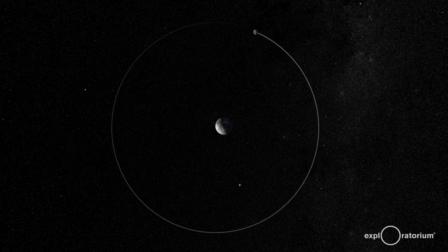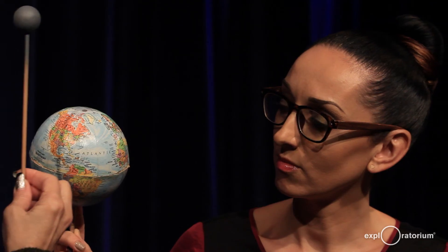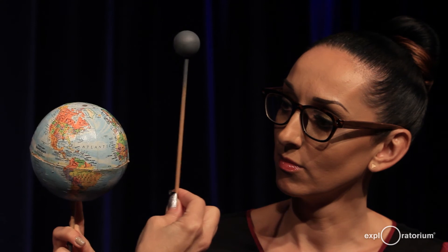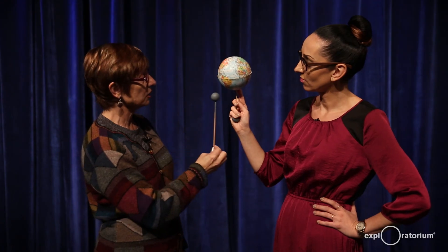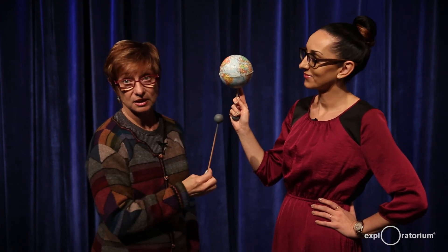If the moon goes around the earth once a month, how come we don't have an eclipse every month? The orbit of the moon around the earth is actually slanted, so most of the time the moon will travel above the plane of the earth-sun line or below it and not cause an eclipse.